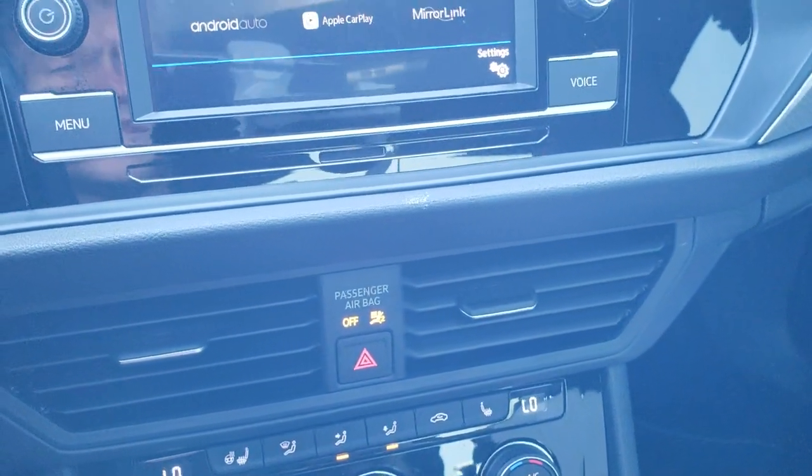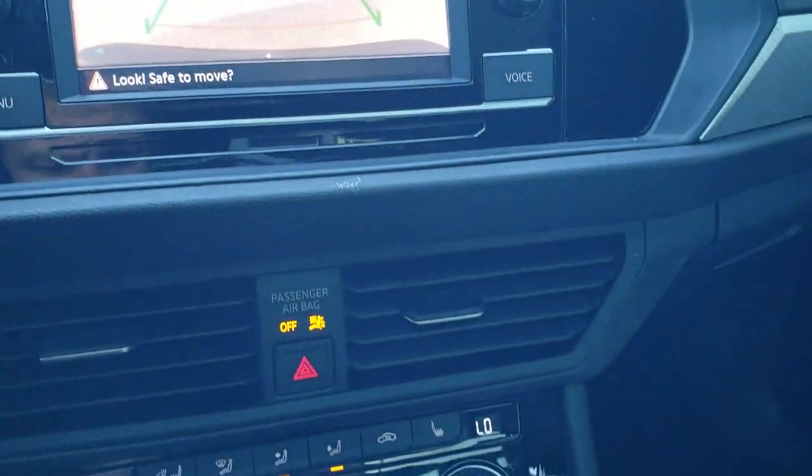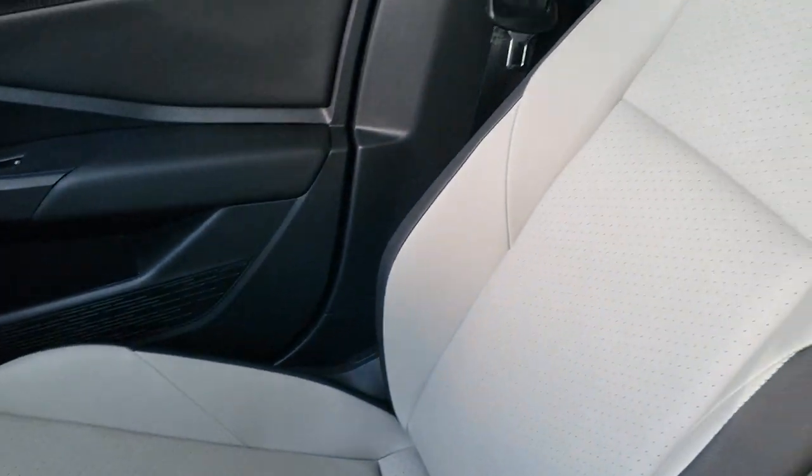Also in this radio, this is where your backup camera shows up. You've got the electronic parking brake, push-button start, and a six-speed manual transmission. The passenger side floor mat and seat are in excellent condition — no rips or tears.